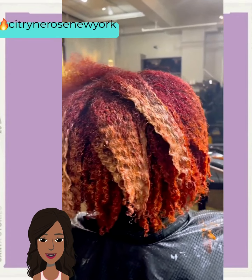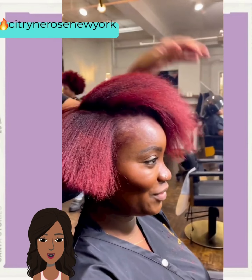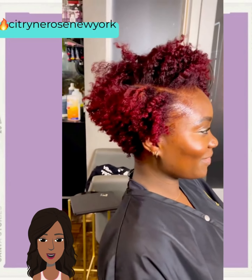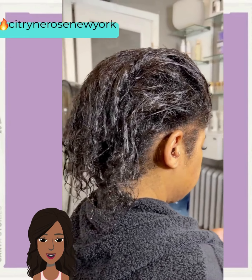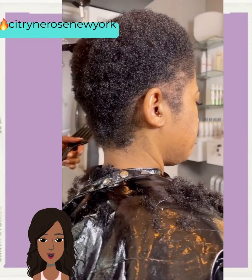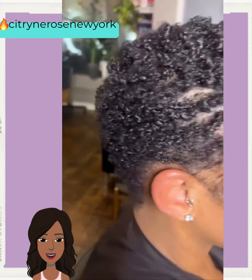And then we have another quick weave. This is another hot hair idea that you could play around with if you want to go short without actually cutting your hair. So she ends up going platinum and getting a pixie. And then we have another quick weave.